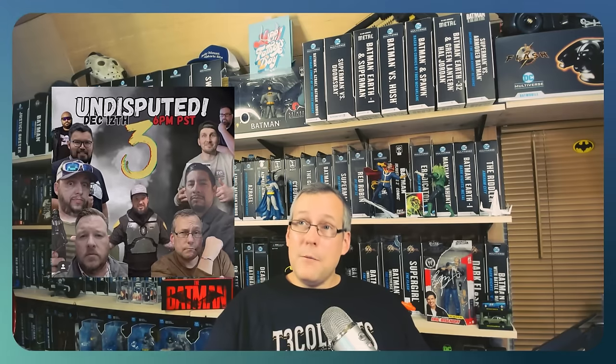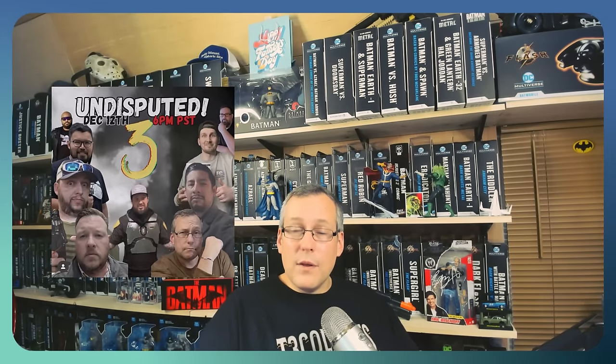T3 Collects' next Undisputed live stream is this Tuesday, December 12th, 2023 — starts at 9 p.m. Eastern, 8 p.m. Central, 6 p.m. Pacific. Check us out on there. T3's channel link is in the description. You'll have a graphic here on screen. Great panel of guests, it's going to be a great time — Man Collects is going to be on there, really looking forward to that. Check that out this Tuesday, December 12th, on T3 Collects' channel.